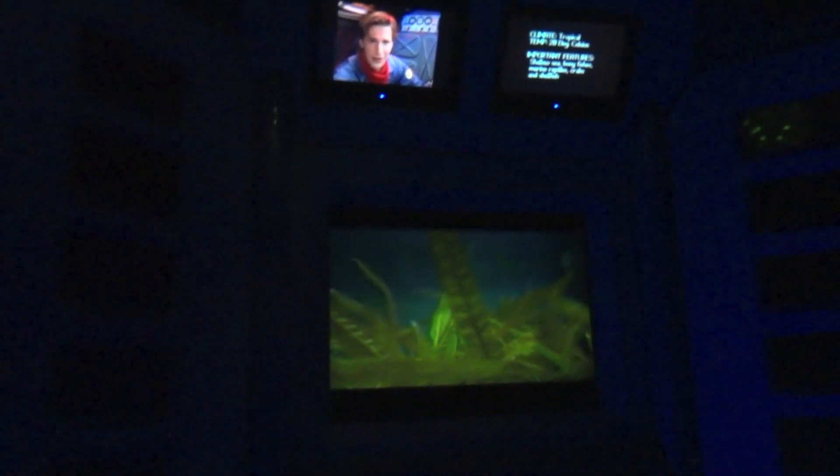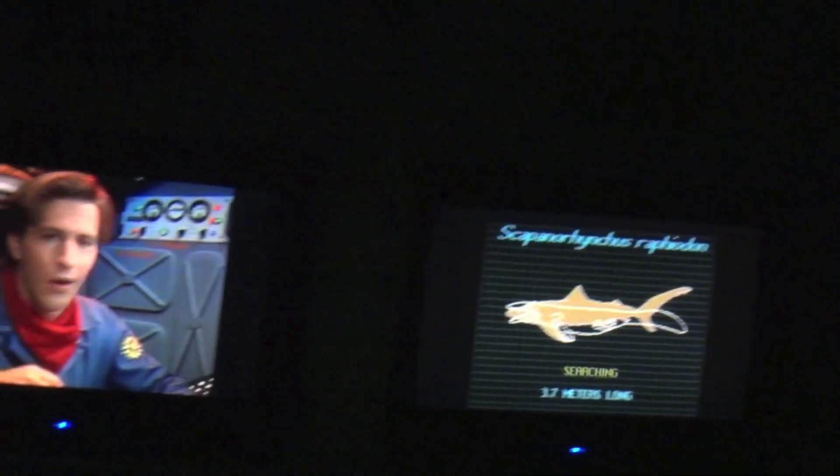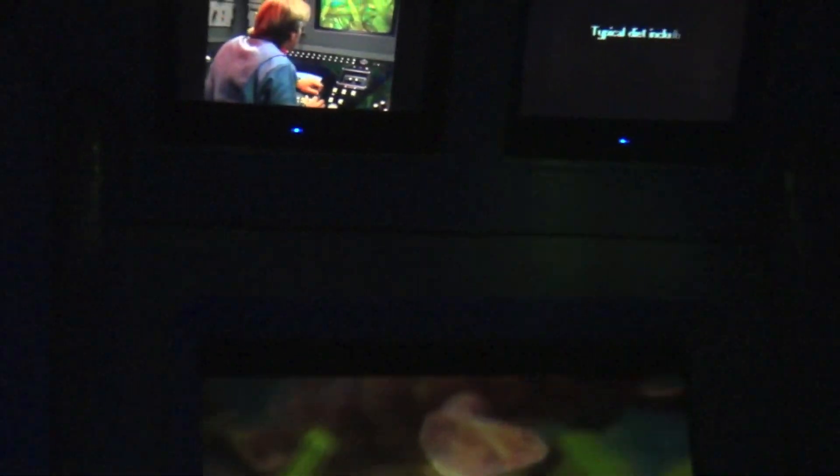Welcome to beautiful downtown Albuquerque, 75 million years before the 20th century! The entire area is covered by a shallow sea that stretches from the Gulf of Mexico all the way up through Canada to the Arctic Circle. It looks like we've got company - a Mosasaur! This giant lizard must be over six meters long and has one big appetite.